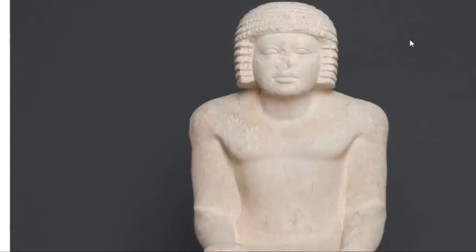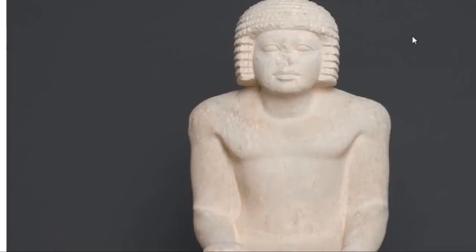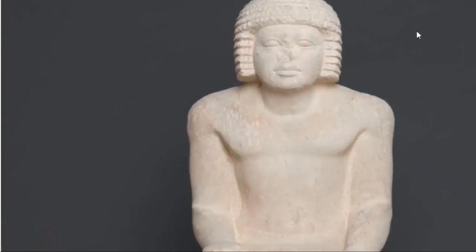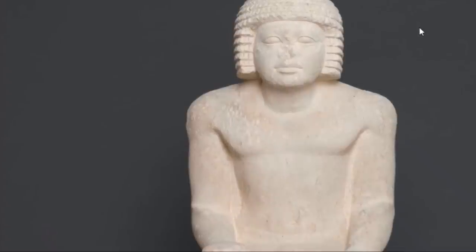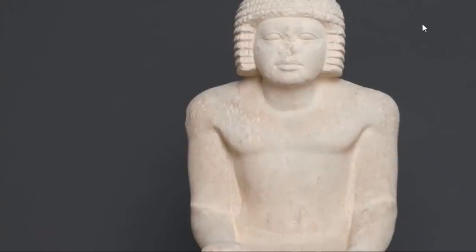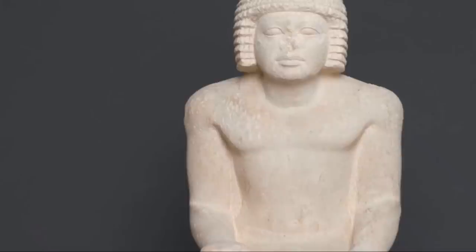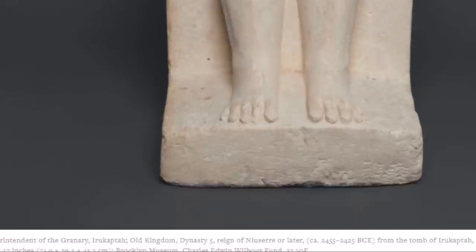Here is the superintendent of granaries during the 5th Dynasty, the rule of Niuserre. Does the reason for breaking the nose become even clearer in consideration of statues with multiple subsidiary figures? In such cases, only the main figure is attacked while offering bearers or priests are left intact. Superintendent Irukapata portrays the deceased sitting on a block-like chair — the entire figure is notably intact except for the careful chiseling away of the nose. On his chair are four offering bearers and two soul priests represented, all six figures completely intact. The tomb robbers feared only the revenge of the tomb owner himself. That is why his nose was hacked off — that is where the breath of life restores the soul in the afterlife.